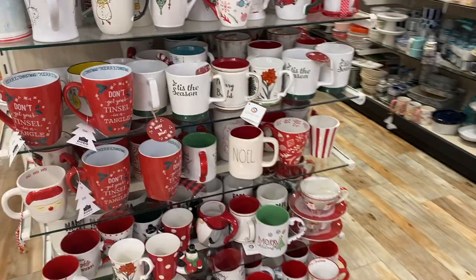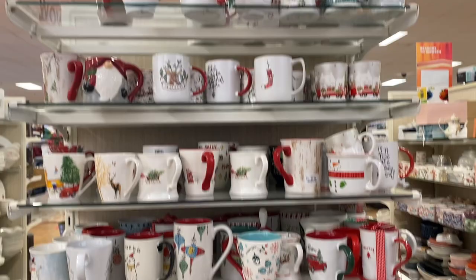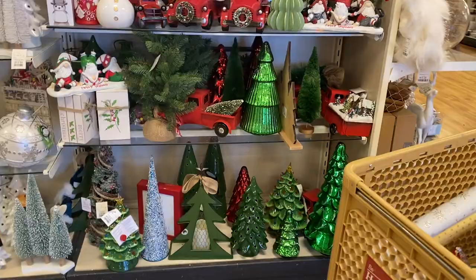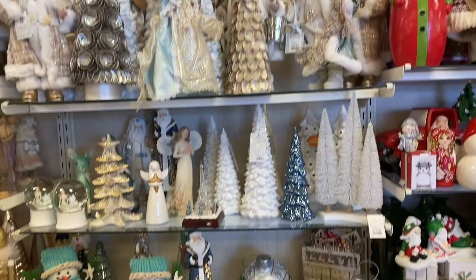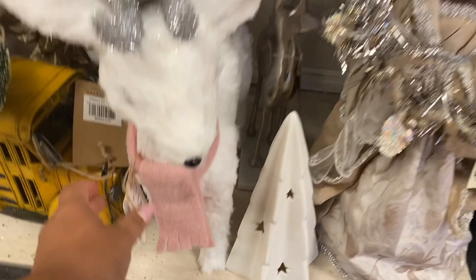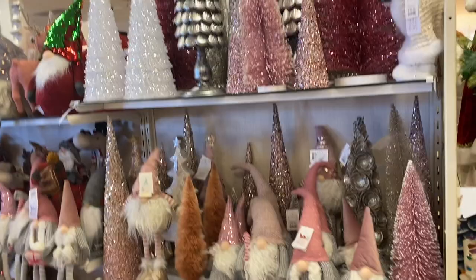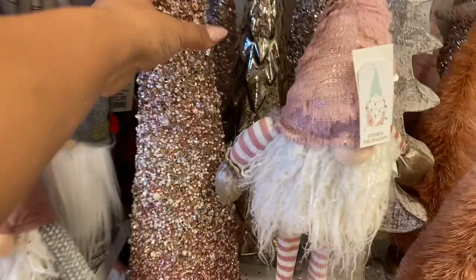I get a lot of questions about where I store all my holiday items since I live in an RV with limited space. I actually have two storage units — one regular size and one fairly big that holds my actual furniture. We want to move into a house eventually, but for now it's nice to put off-season stuff and holiday decor there and have that flexibility to move things back and forth.